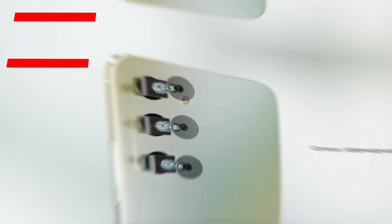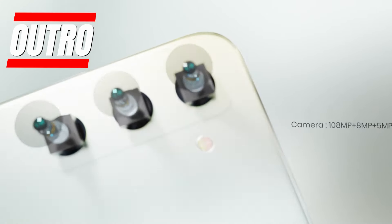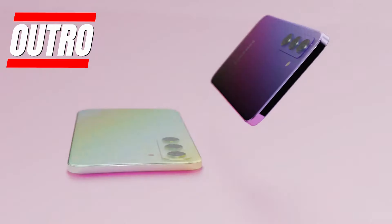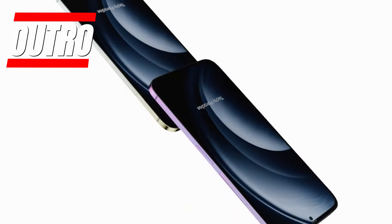The Galaxy A55 5G is shaping up to be an impressive offering combining the best of Samsung's innovations at a reasonable price. It checks all the right boxes in terms of display, power, camera capabilities, and premium design. This may be Samsung's most disruptive A-series phone yet, bringing flagship experiences to the mid-range segment.